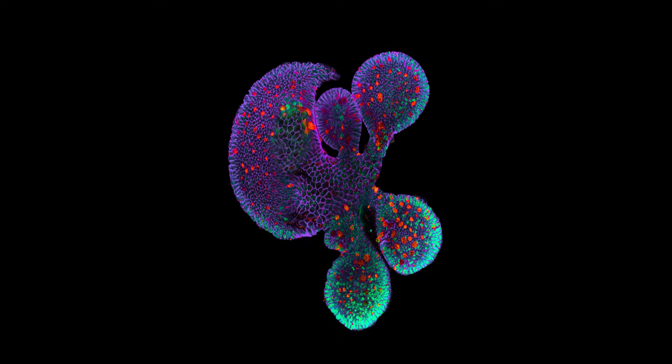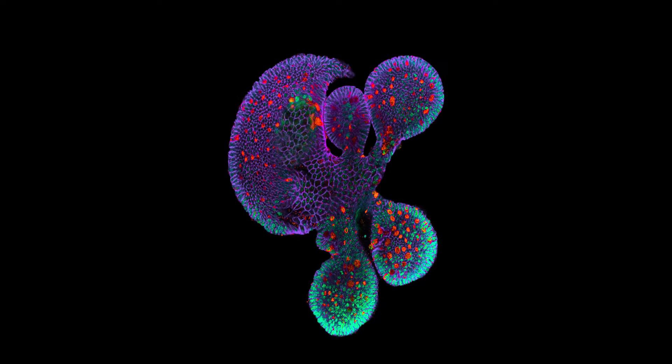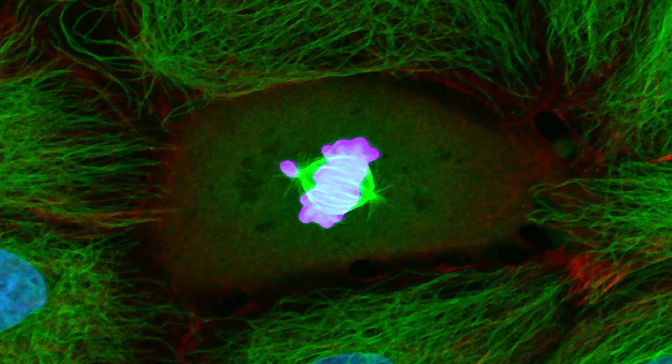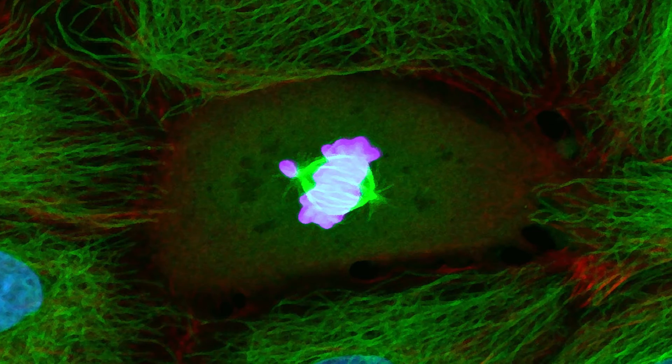We know that generally, when you look at tissues under the microscope, they're transparent. So we have to add color to them. We add color in many different ways, either by chemical dyes or by using things like antibodies. All the pictures that you see here were images that were taken by researchers during the course of their research.